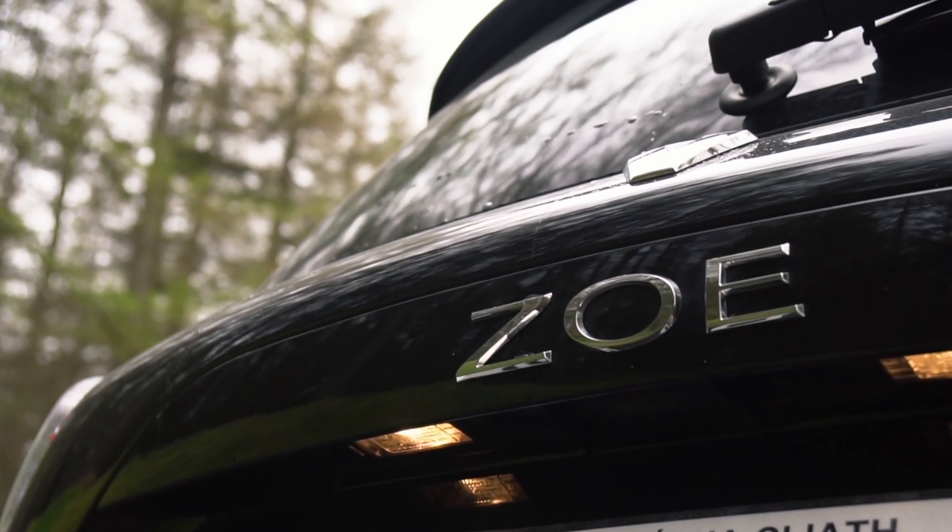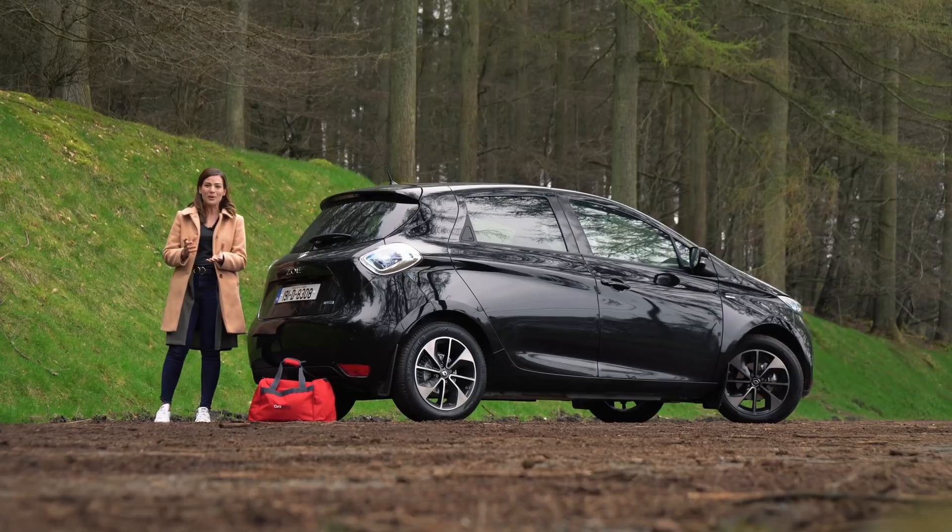We'll start with practicality, because while the Renault Zoe might look small, it's actually deceptively spacious inside. The boot at 338 litres is larger than the Hyundai Kona electric, the BMW i3, and its own supermini sibling the Clio. It does still fall short of larger rivals like the Leaf and the e-Golf, but really that's not bad at all.